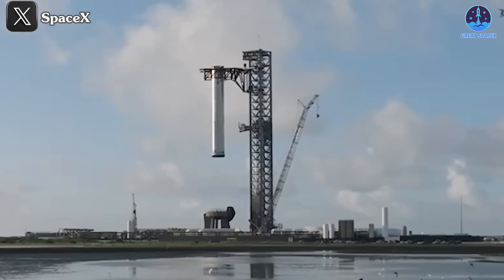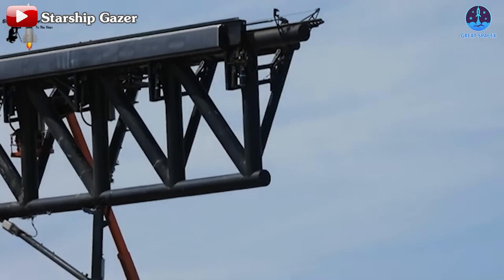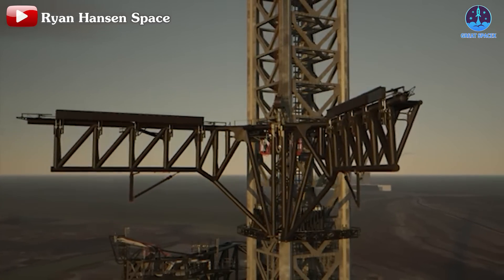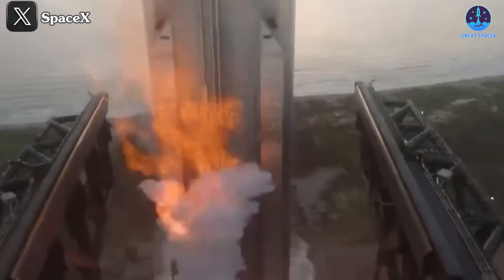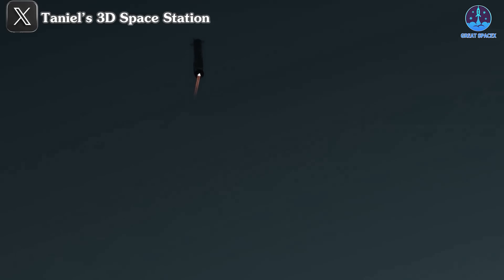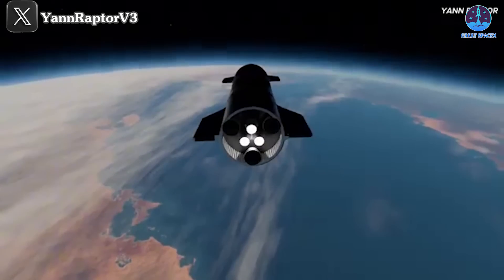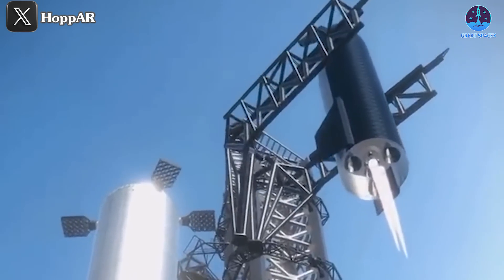On the ground, critical systems such as the Orbital Launch Mount or OLM, the tower, and especially the chopsticks need continuous upgrades to be primed for catching both stages. The complexity of catching both stages is significantly heightened, especially when the ship returns from orbit. Nonetheless, SpaceX can derive confidence from the successful performance of the chopsticks with Super Heavy in the recent flight, laying a solid foundation for catching the ship. To achieve full reusability, SpaceX must further enhance the reliability of catching Super Heavy. Some steps remain unoptimized, and only by addressing these can SpaceX truly attain full reusability, paving the way for rapid reusability of the Starship.